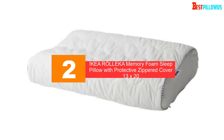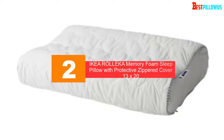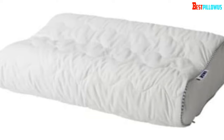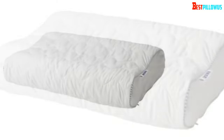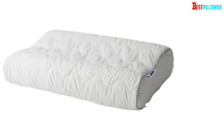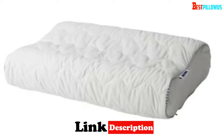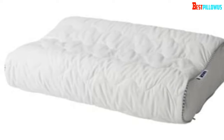At number 2, we have the Ikea Roleka Memory Foam Sleep Pillow with Protective Zippered Cover, 13x20. Did your doctor recommend sleeping on a memory foam pillow? You won't find many brands in the market that offer memory foam material as the filler, but you will enjoy that with this Ikea pillow. It is suitable for ordinary people as well and is the best Ikea pillow for stomach sleepers. The first thing you are going to like is its larger size — it comes in a size that fits anyone. Though the larger size takes more space on the bed, it is actually worth it.